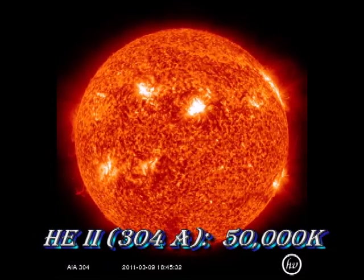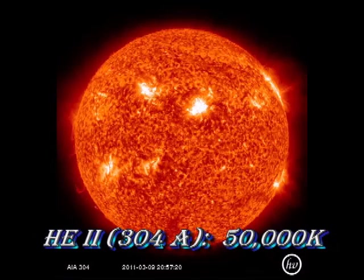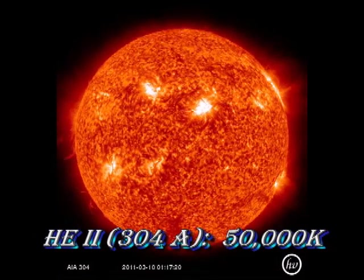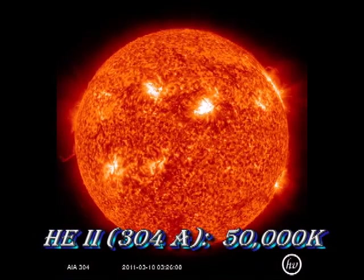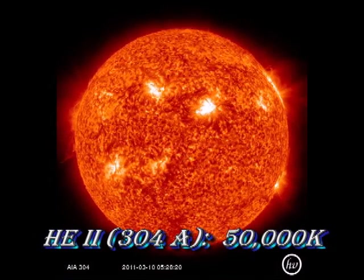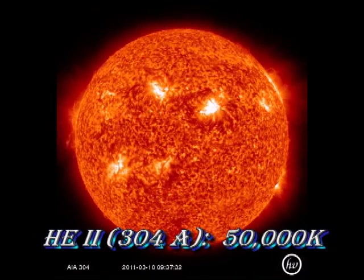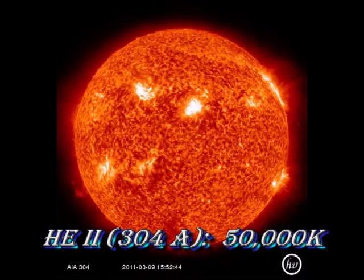Now let's move above the sunspots and see what the flare looked like in the hotter plasma of the transition region. This image was taken in helium-2 at 304 angstrom, which is characteristic of about 50,000 degrees Kelvin. Watch the region carefully — just before the flare, there is a huge puff of gas expelled towards the east. Then the region begins to brighten. Now let's see that again.